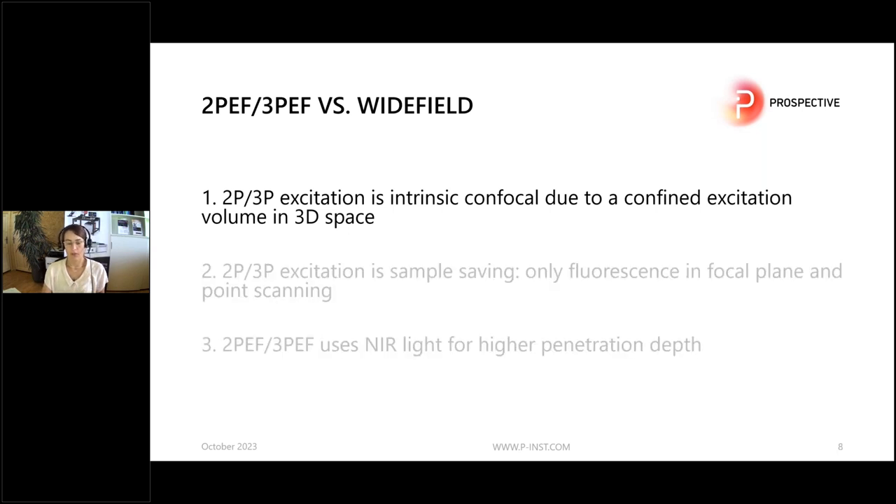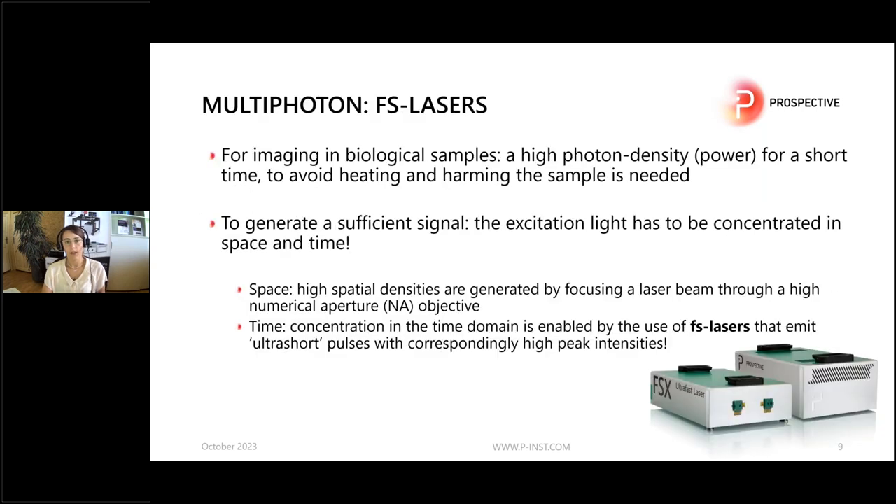Two- and three-photon excitation is intrinsic confocal. Especially for imaging biological samples, which are highly heterogeneous, you need a very high photon density for a very short time to generate a detectable signal, but you also want to avoid harming or heating your sample. To create an excitation volume that is strong enough, you have to concentrate it in space and time. In space, you use high NA objectives, and in time you use femtosecond lasers.